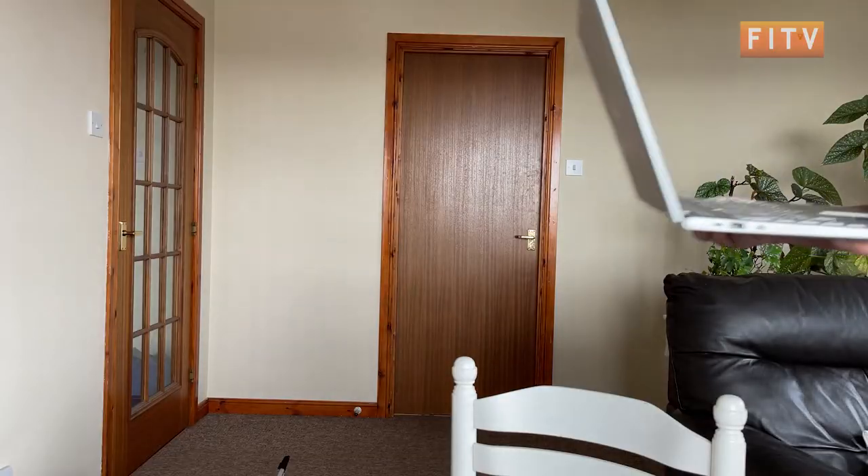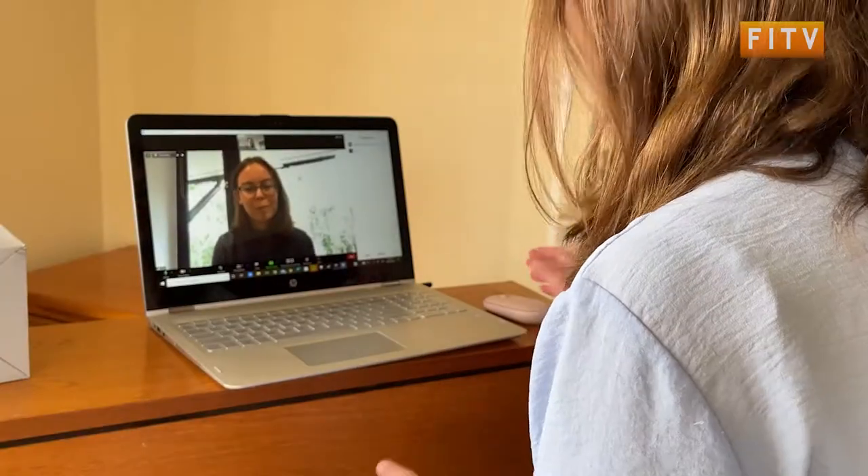Have you ever fancied trying your hand at some albatross research but you're not quite ready to quit the day job yet? Well now could be your chance. A new project from the British Antarctic Survey looks to analyse population data of wandering albatross, and the best part is you can take part from the comfort of your own sofa. I sat down with Ellie Bowler from the British Antarctic Survey to learn more about the project and how I could become a wildlife detective.